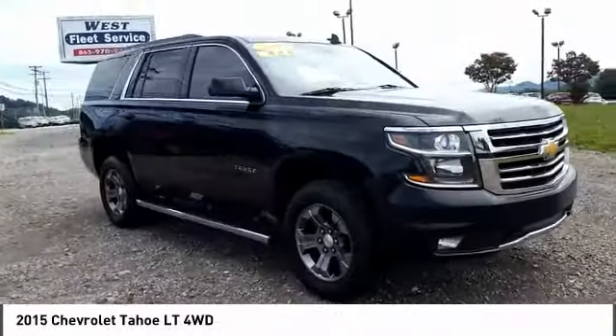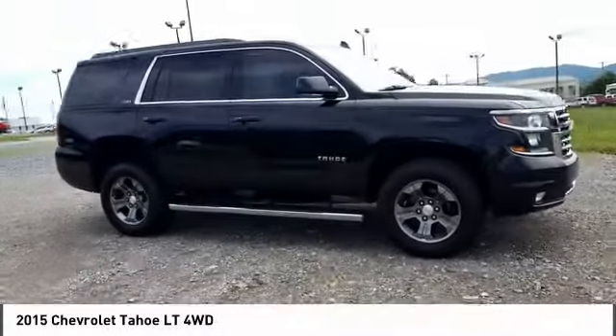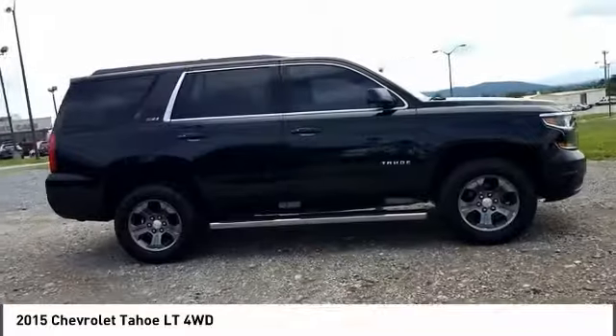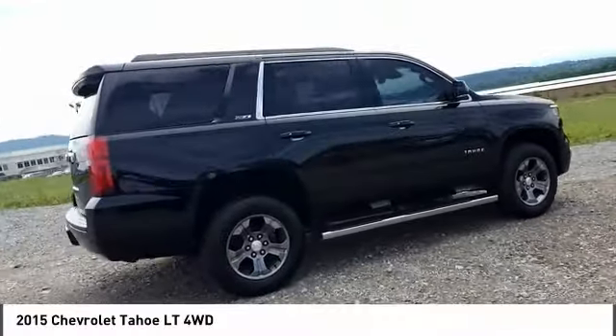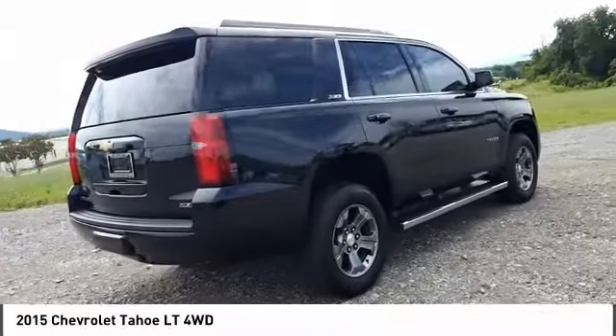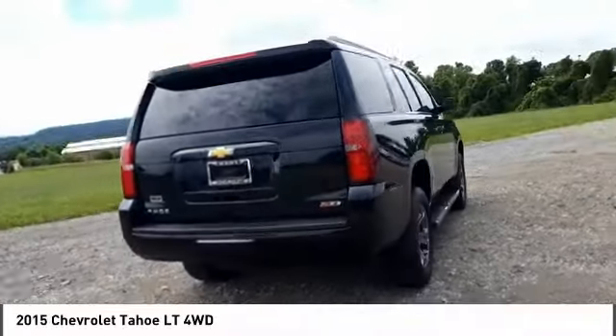We are pleased to show you the 2015 Tahoe. Tahoe has been the best-selling sports utility vehicle, accounting annually for more than 25% of all full-size SUV registrations in the United States.